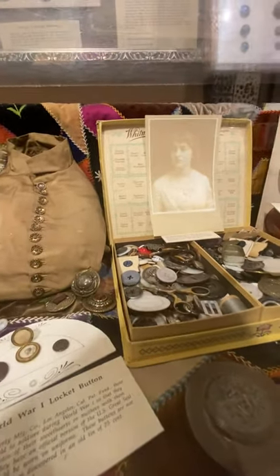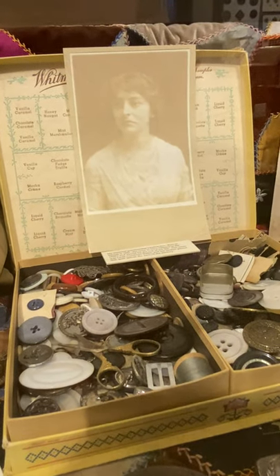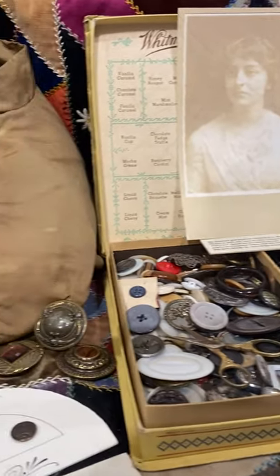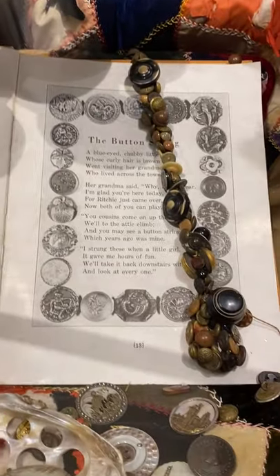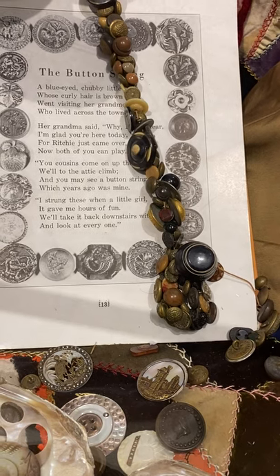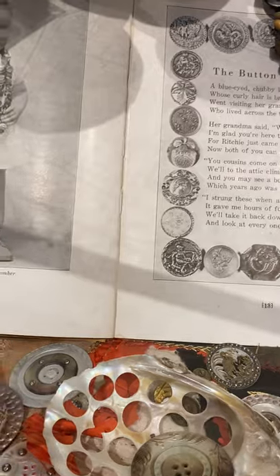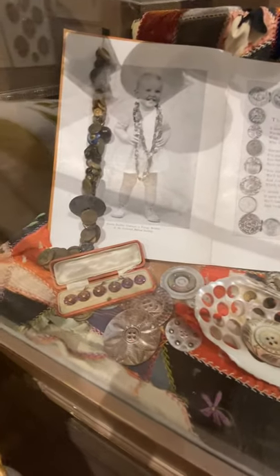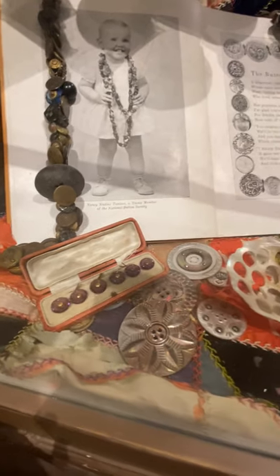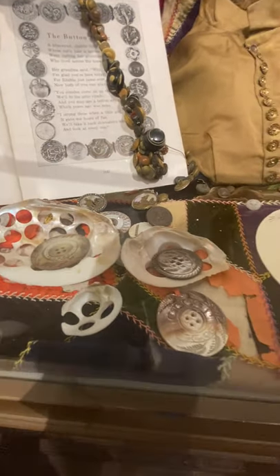And there's my mother's mother, Leola Scales, and her buttons — kept in a Whitman Sampler chocolate box, as many people did. Over here is something interesting: a button charm string. There was a Victorian hobby for young women to collect a thousand buttons, each one different, on a string — called a charm string. The idea was that when you put your 1000th button on the charm string, you would find your Prince Charming.